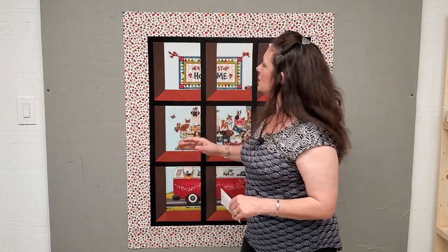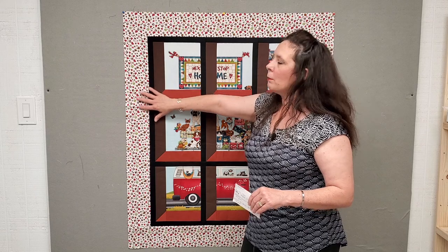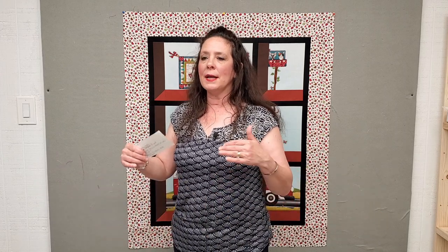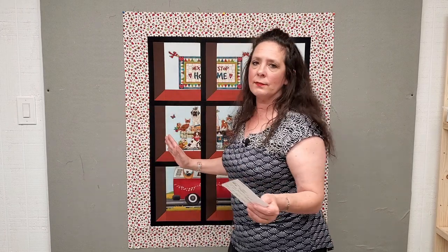I'm personally going to use this chocolate brown for binding — I think it'll tie it in nicely. All fabric measurements besides the panel are based on 40 inch usable fabric width, meaning after you've trimmed both selvages. Your fabric may have 42 inches, giving you an extra two inches per strip, so just keep that in mind.